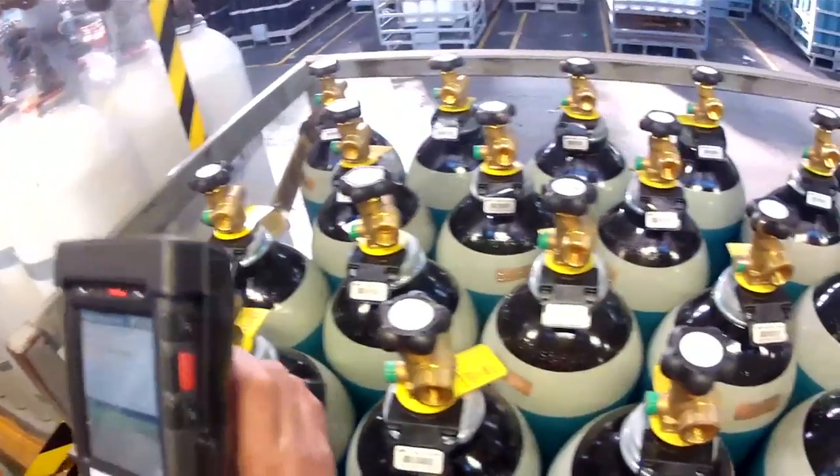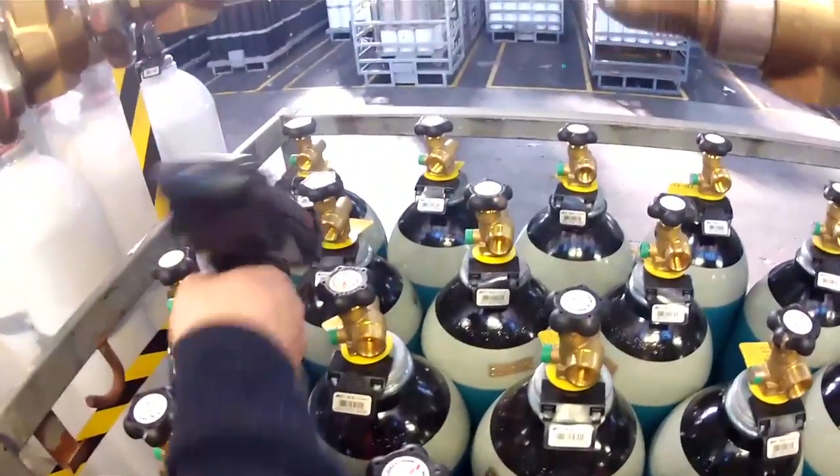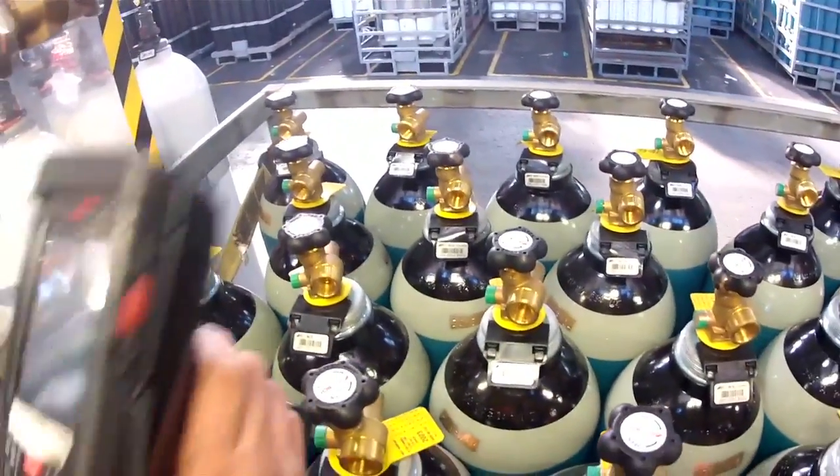The cylinder tracking system is another example of how BOC is continually looking for better ways to satisfy customer needs.